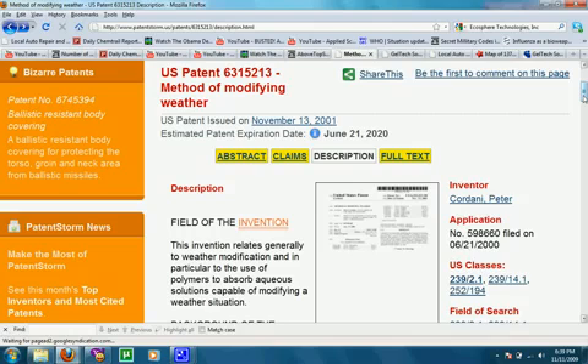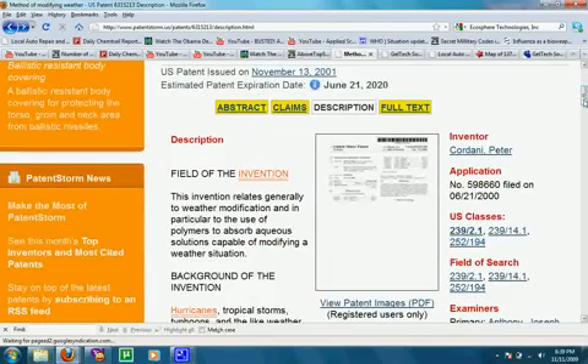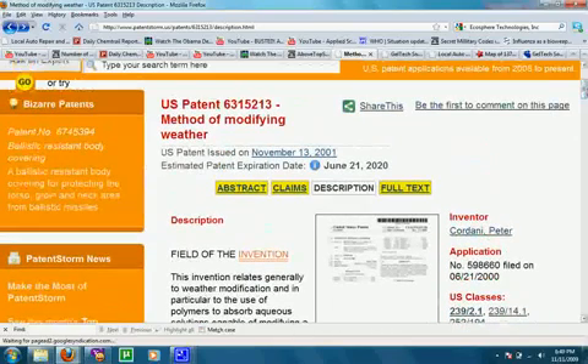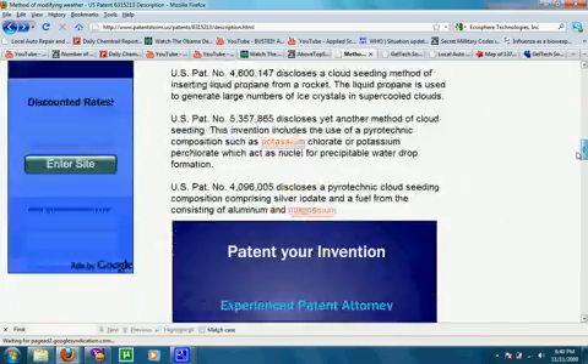Even though a virus isn't technically alive, it won't stay active very long in a normal aerosol environment, especially at higher altitudes. The inventor is Peter Cardani and his company Geltech Solutions. I don't think they had anything to do with the military testing of this — the main reason being that this patent was granted in 2001, a good seven years after the military testing had already taken place.